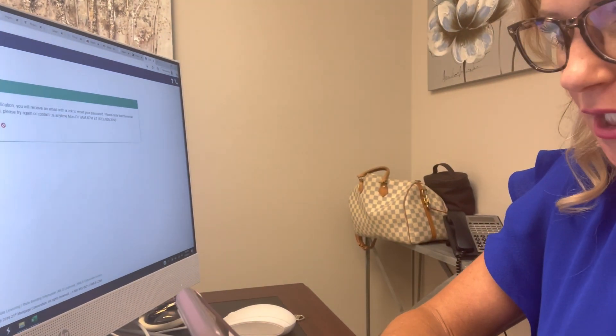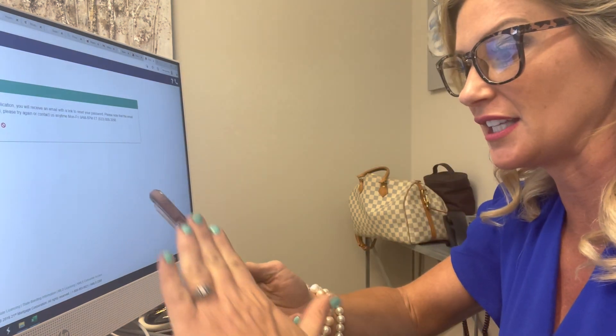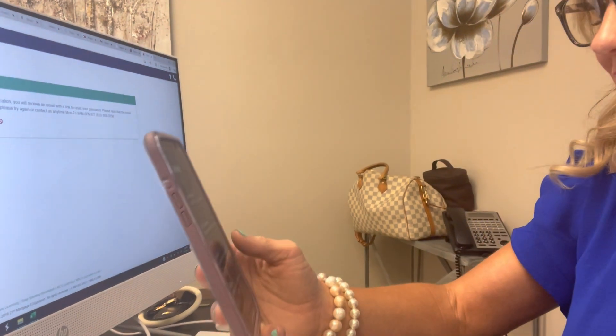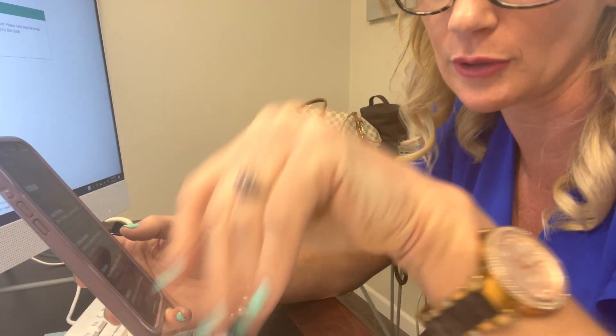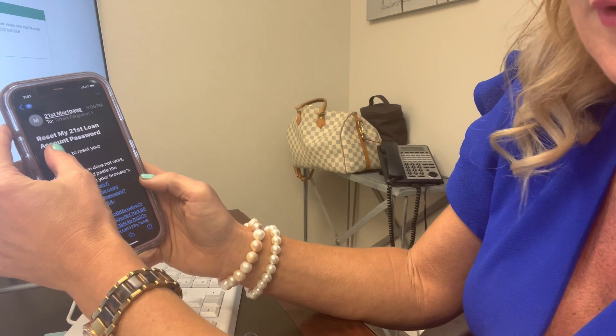Reset password — it's being kind of slow today. It's like sometimes you just have to keep at it and then all of a sudden it works. I don't have it on wifi. Okay, reset my 21st password — I'm going to click there and put in your new password.